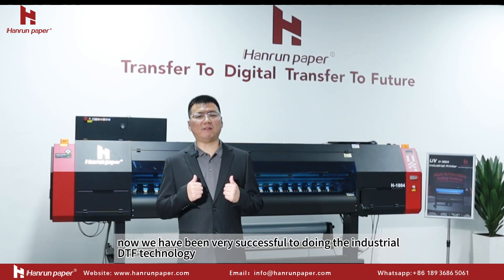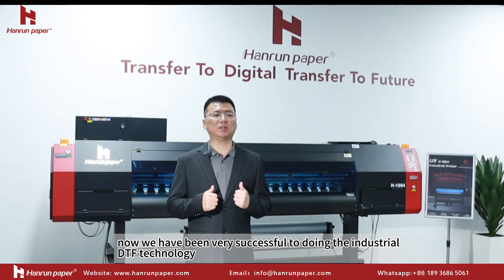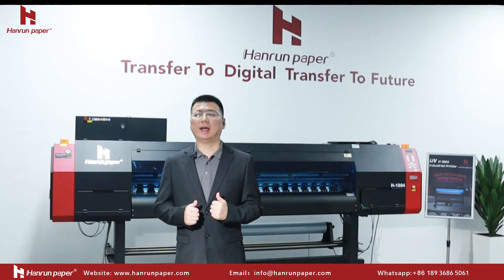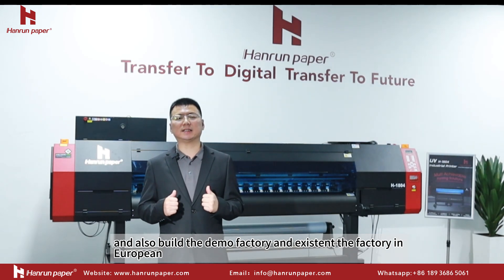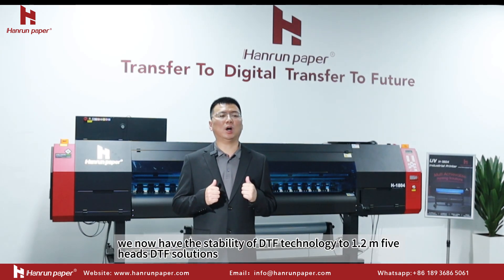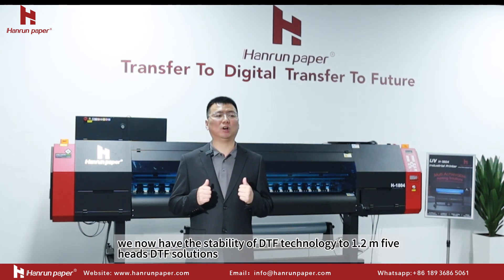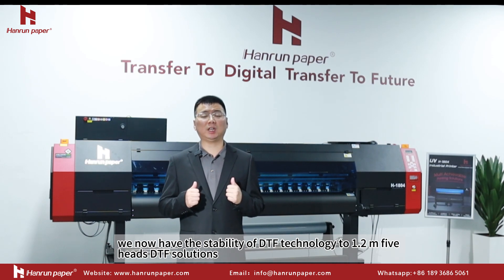We have been very successful in developing industrial DTF technology, and have also built a demo factory and existing factories in Europe. We now have a stable DTF technology solution at 1.2 meters with a 5-head configuration.